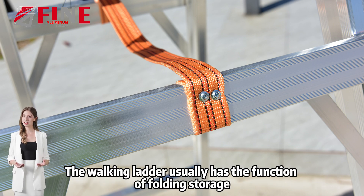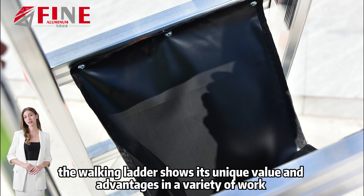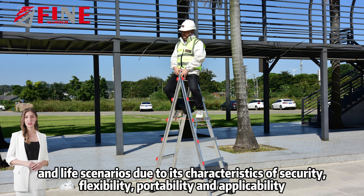The walking ladder usually has the function of folding storage. To sum up, the walking ladder shows its unique value and advantages in a variety of work and life scenarios due to its characteristics of security, flexibility, portability and applicability.